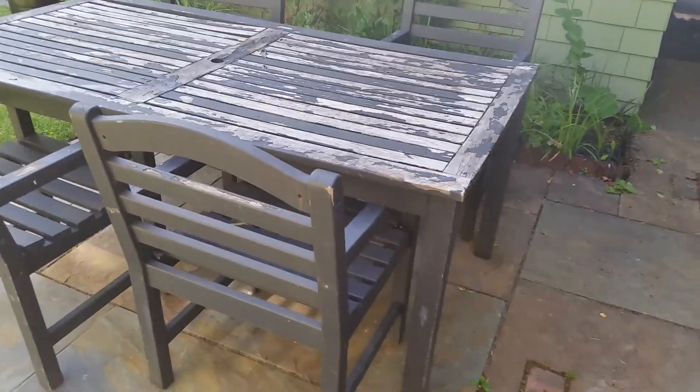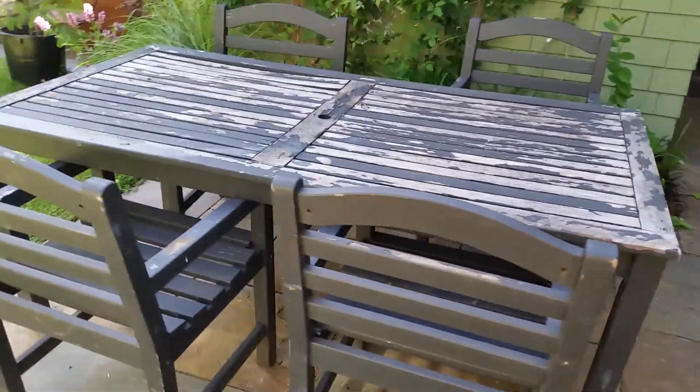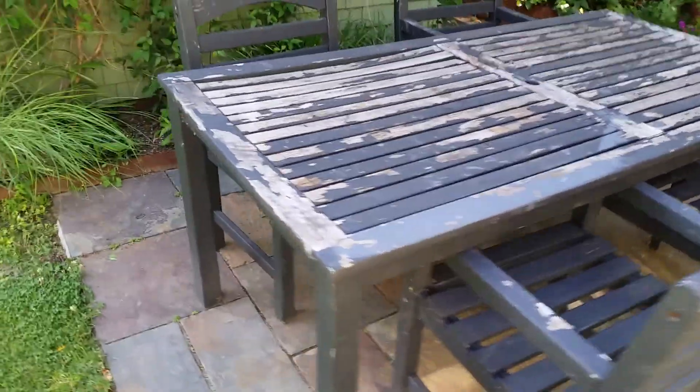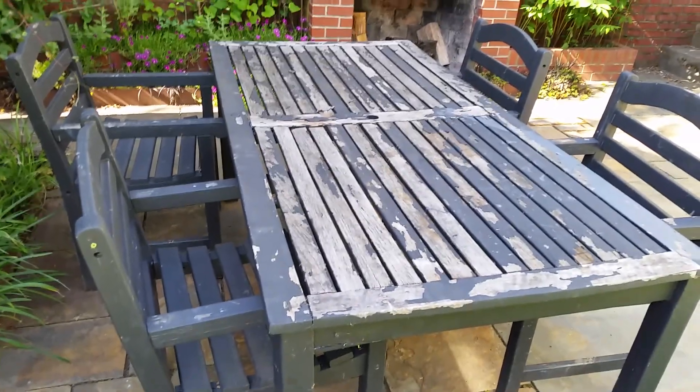So the chairs are in pretty good shape. I feel like I could keep those, but I need to do something with the table itself. So that's our goal for the Backyard Solutions table — maybe more farm table style, like Carrie wants. We'll see.